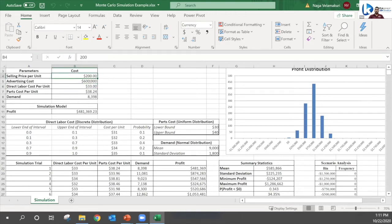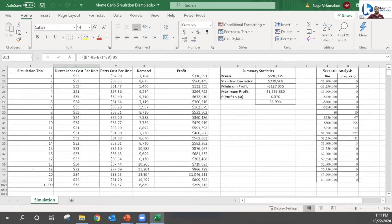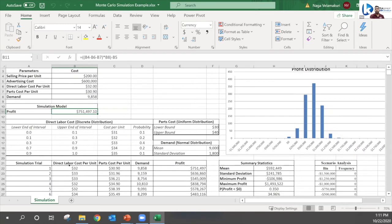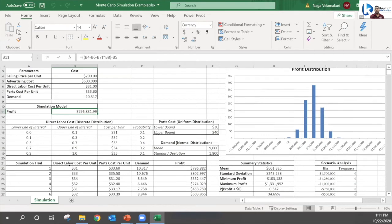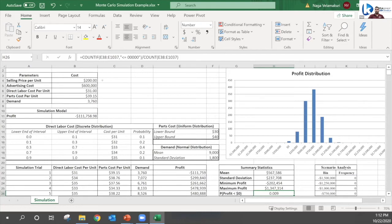With estimated costs like a $200 selling price and $600,000 advertising cost set as parameters, the simulation calculates profit across 1,000 trials. Each time we run a simulation we see a change in the profit value. By the end of the simulation, we can see what is the possibility of making a profit of less than $0 — there is only less than 1% chance of that. So a product at $200 will not put the company into losses.